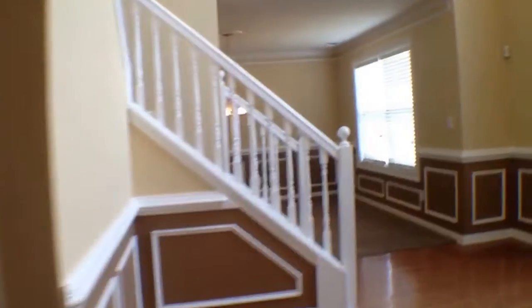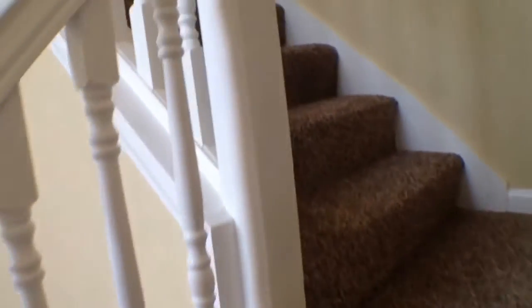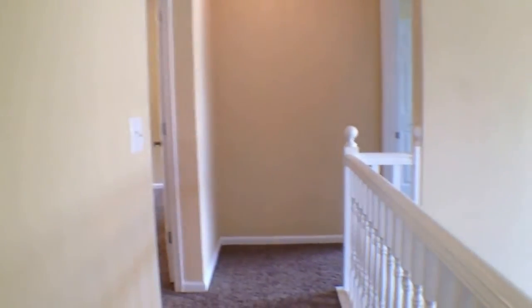Now let's come on upstairs and take a look at the bedrooms. As we get to the top of the stairs, straight ahead of us is the master bedroom, and then behind us would be three more bedrooms and a bath.